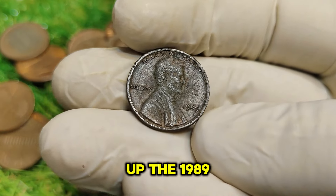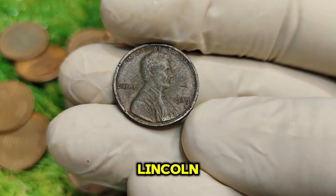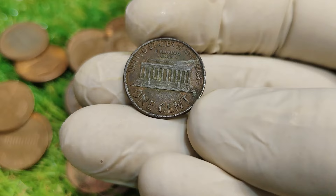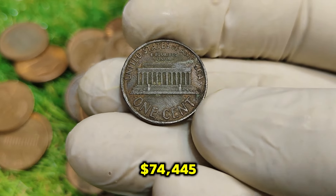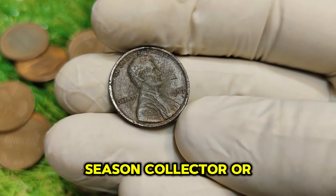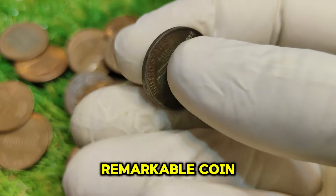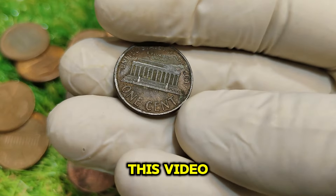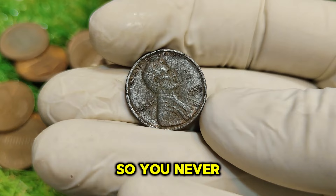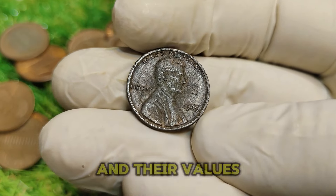To sum it up, the 1989 No-Mint Mark Abraham Lincoln one-cent penny is more than just a piece of currency. It's a piece of history that can be worth an astonishing $74,445. Whether you're a seasoned collector or just starting, keep an eye out for this remarkable coin. If you enjoyed this video, don't forget to like, subscribe, and hit that notification bell so you never miss an update on rare coins and their values.